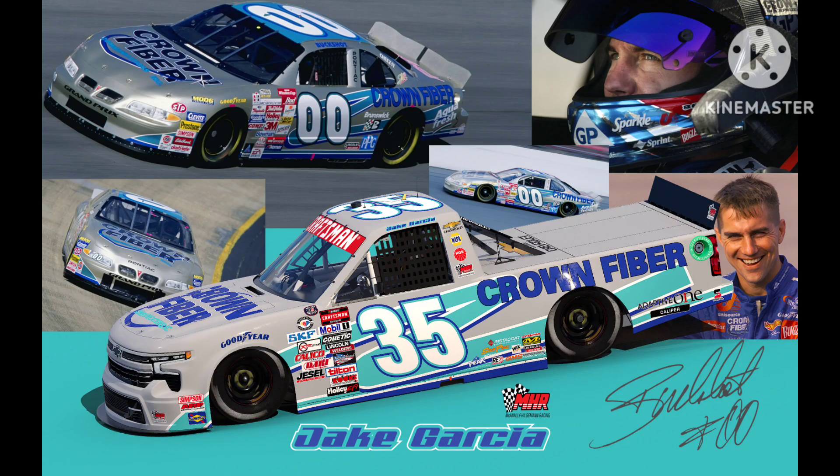Next up, we have Jake Garcia's throwback to Buckshot Jones. What I really love about this throwback is that it has the same sponsor, Crown Fiber. I love it when teams go the extra mile to get the original sponsor on their throwback — it shows that they really care. The only complaint I have is that the shade of blue is a little bit off, but that's not really a big deal. 9 out of 10.